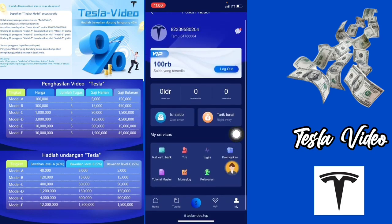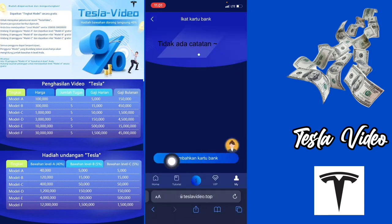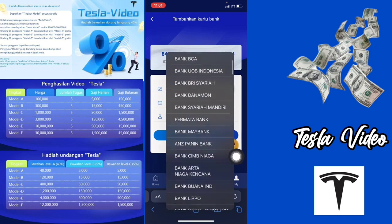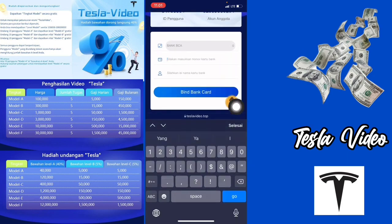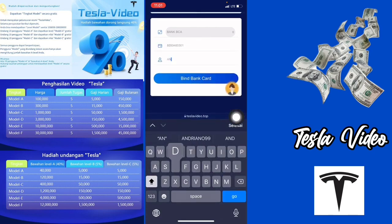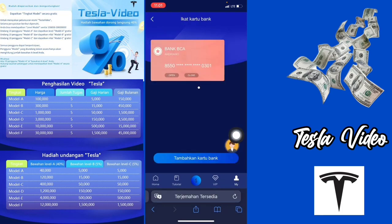Di sini kalian bisa mengikat kartu bank kalian terlebih dahulu. Kalian bisa klik di bagian ikat kartu bank, kemudian tambahkan kartu bank. Di sini kalian tinggal pilih nama bank yang kalian gunakan, dan di sini banyak sekali tertera. Di sini saya bakalan pilih Bank BCA. Kemudian di bagian silahkan masukkan nomor kartu bank, kalian bisa masukkan. Kemudian di bagian silahkan isi nama kartu bank, kalian harus samakan dengan yang ada di kartu bank kalian masing-masing. Jika sudah, langsung saja klik di bagian bind bank card. Di sini saya sudah berhasil mengikat kartu bank saya.